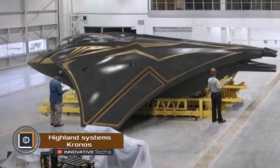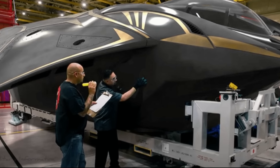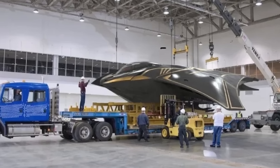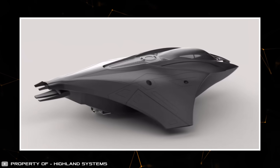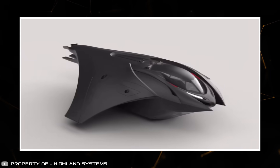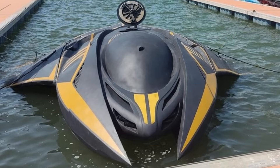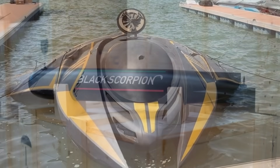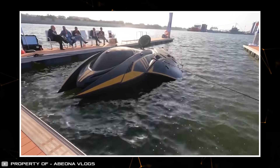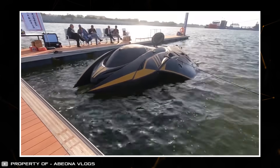Dubai-based Highland Systems, founded by a Ukrainian developer, has introduced a new underwater drone named Chronos that doesn't need another watercraft to transport it to the dive site. The drone can be remotely controlled or piloted on site. It's designed for delivering cargo and divers, and can potentially be used in the military for transporting heavy Leonardo missiles. The submarine is made of lightweight composite material capable of withstanding water pressure.